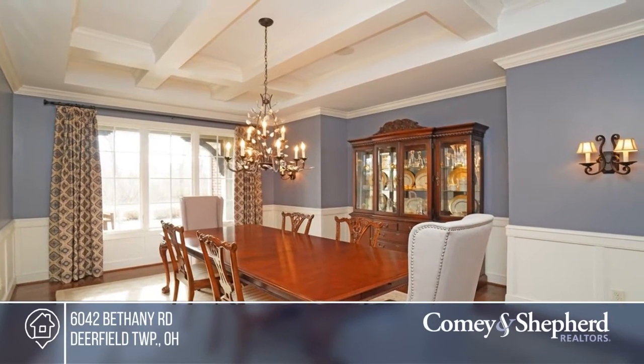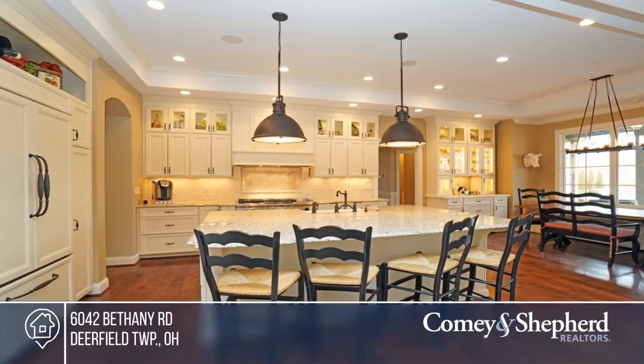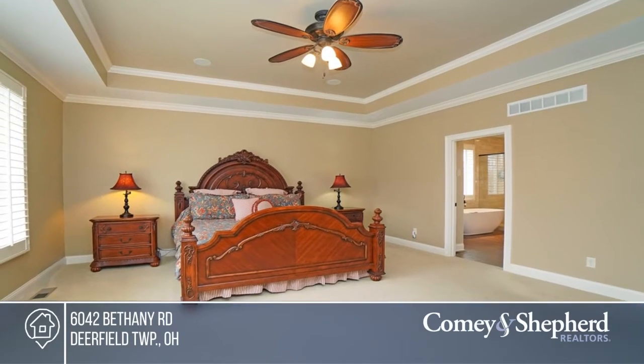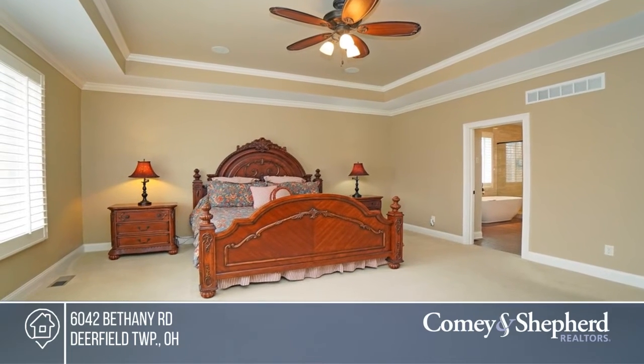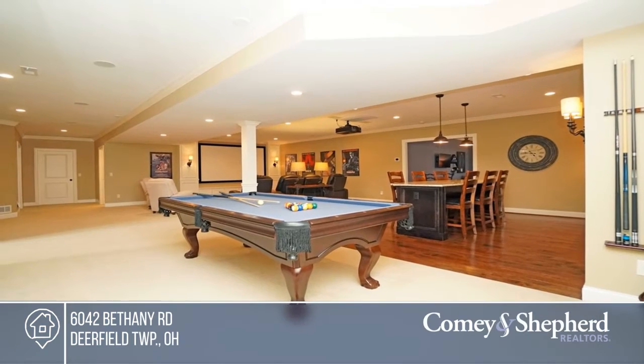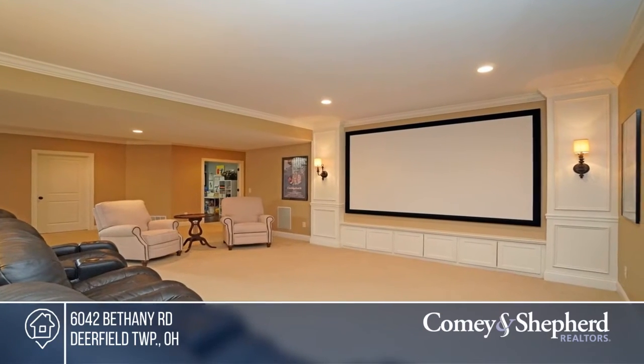Come see this custom six-year-new ranch built by J&K Custom Homes, People's Choice 2019 builder. This home is set on a private setting on a one-acre wooded lot and features on the first floor three bedroom suites, a master bathroom, a gourmet white kitchen that opens to the great room, and a finished lower level with a wet bar and so much more. Schedule a walkthrough of this beautiful home with Sandra.